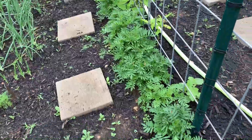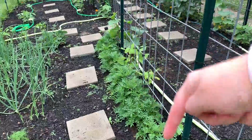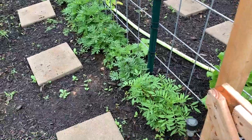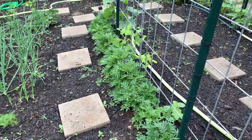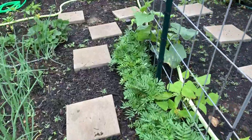Over here next to this trellis are all marigolds. I planted all of these from seed — just threw seeds out here and they are coming up looking very happy. They have buds on them and should bloom pretty soon, which is exciting.